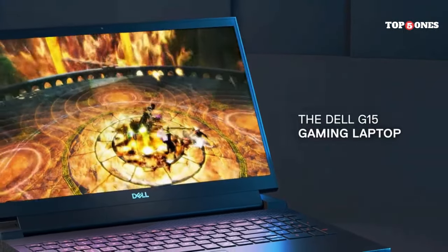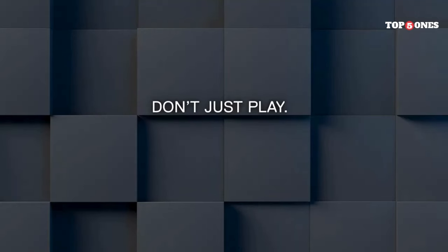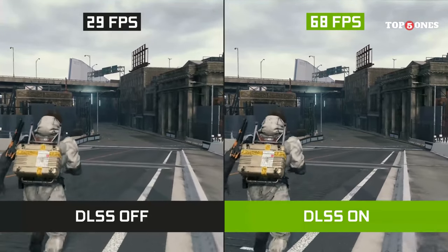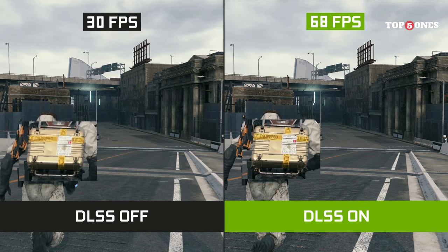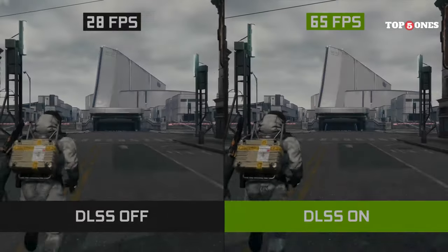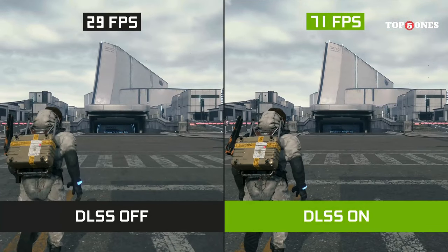Wrapping things up, the Dell G15-5520 is a solid mid-range gaming laptop. It offers good performance for the price, a decent display, and the option to upgrade. However, the keyboard could be better, it runs hot under load, and the battery life is pretty weak. This laptop is a good option for casual gamers who don't need absolute top-of-the-line specs. If you're on a budget and prioritize performance over portability, the G15-5520 is definitely worth considering.